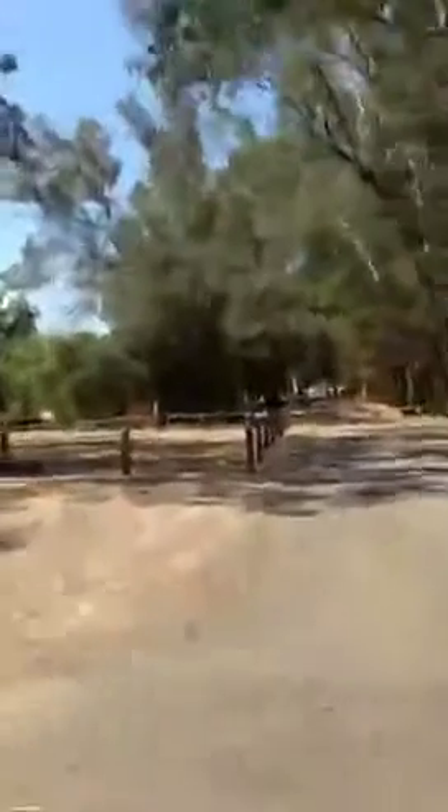Oh my god, it's hot no matter where I walk — the sun is in my eyes. They have a caretaker who actually lives here. That's the visitor center, but it's closed right now. I've been here so many times and I've never seen it open.